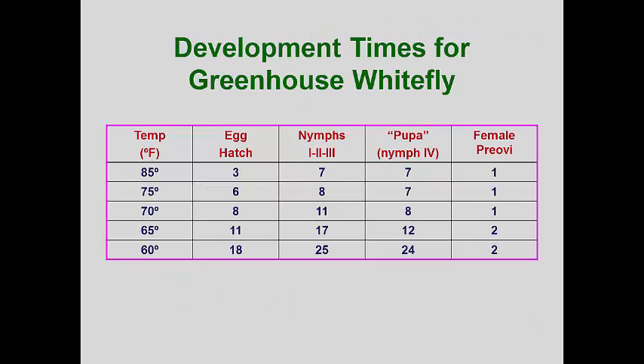Each whitefly develops at different rates depending on ambient temperature, humidity, and host. When using short residual contact insecticides or biological controls, these different rates of development can be extremely important in managing these pests. Whitefly pupae are often unaffected by contact insecticides, so at cooler temperatures reapplications may be needed until all the pupae have emerged. Likewise, some parasitoids slow their development more than whiteflies at lower temperatures, while other parasitoid species develop faster than whiteflies at lower temperatures. So selecting the right species and strain geared to the growing temperature is essential for success.